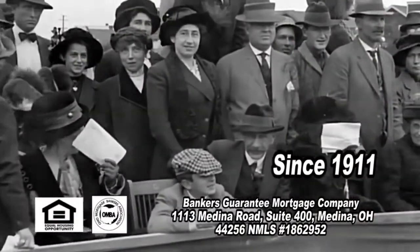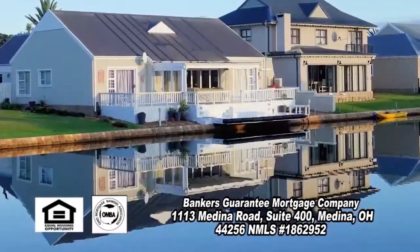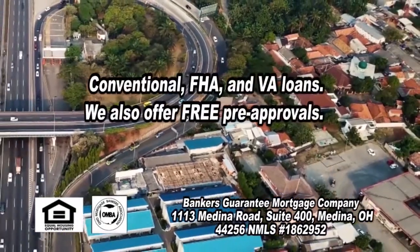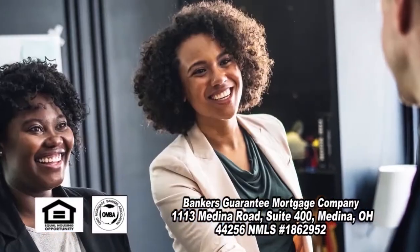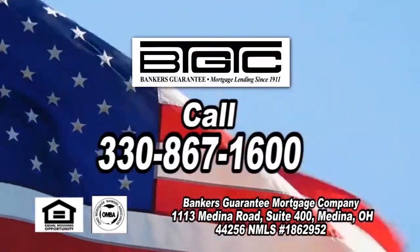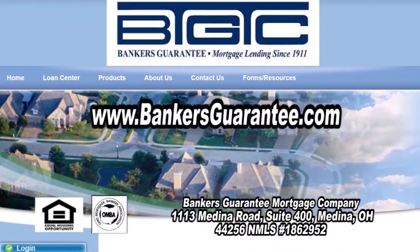Since 1911, your neighbors have come to Banker's Guarantee more than 50,000 times to finance their share of the American dream. Banker's Guarantee is a local company that is large enough to offer a full range of lending products, including conventional, FHA, and VA, yet is personal enough to take the time to explain those products where and when you are ready. Trust Banker's Guarantee's 108 years of experience and benefit from their competent personnel. Start your American dream and call Banker's Guarantee today, or go online at bankersguarantee.com.